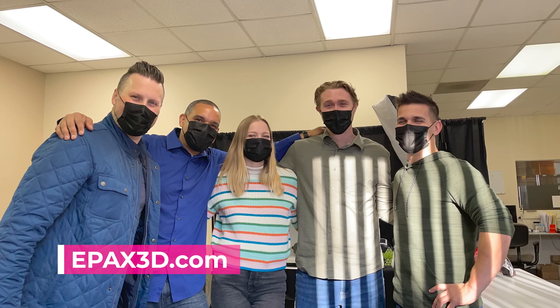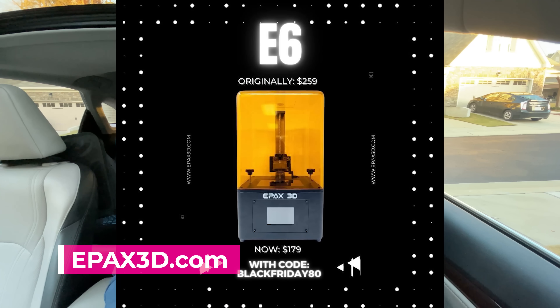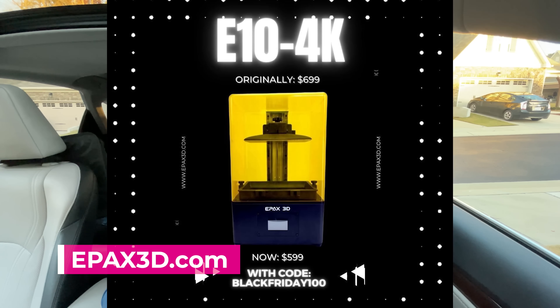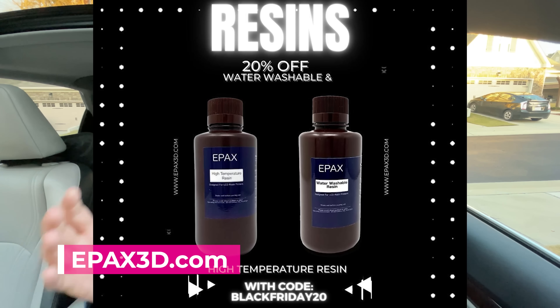I was visiting with the folks over at ePax and they have a number of deals here that we're gonna cover. The E6 Resin 3D printer is on sale for $179. The E10 4K is on sale for $599, and the E10 5K is on sale for $799. Also, all of their resins are 20% off. Deals are subject to change — new additions could be added last minute. I'm posting this on Thanksgiving morning.